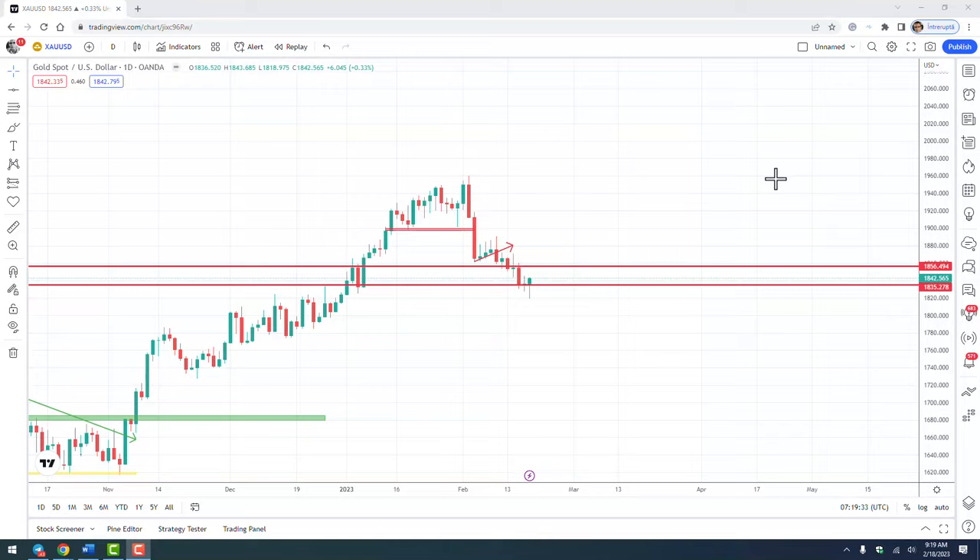Hello traders! In this video I'm going to share with you how I made 600 pips trading gold this week, and I will walk you through my thought process when analyzing potential trades.